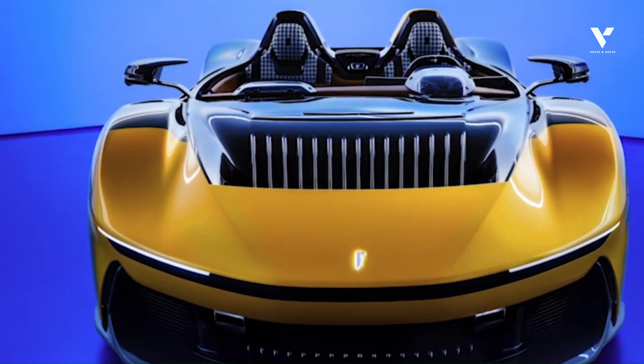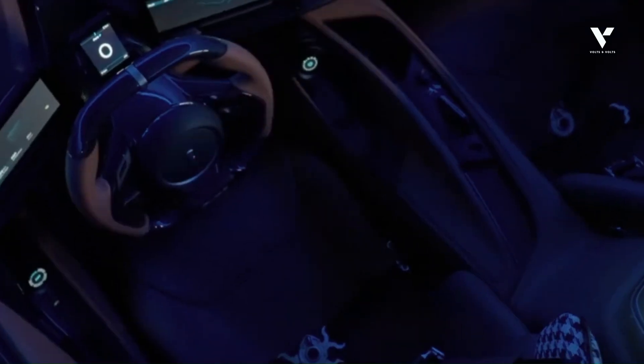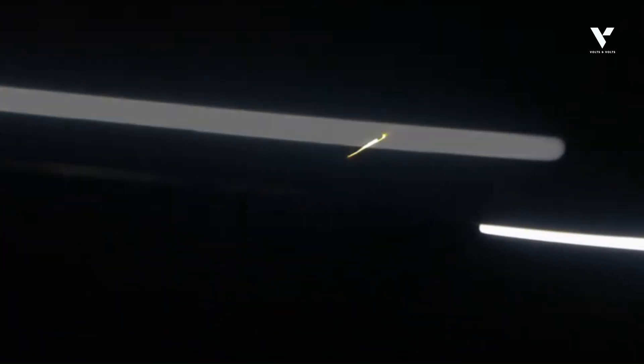This combination of advanced computational fluid dynamics and physical testing transforms complex science into almost artistic sculpting of air. The Pininfarina B95 truly pushes the boundaries of engineering.